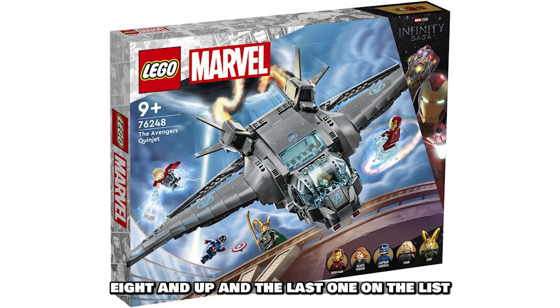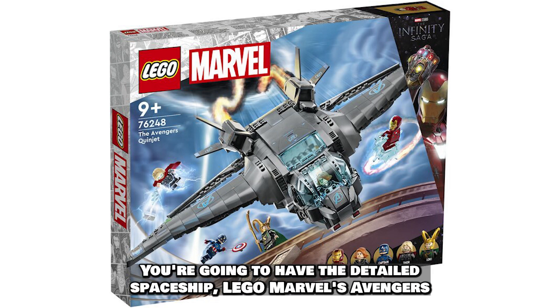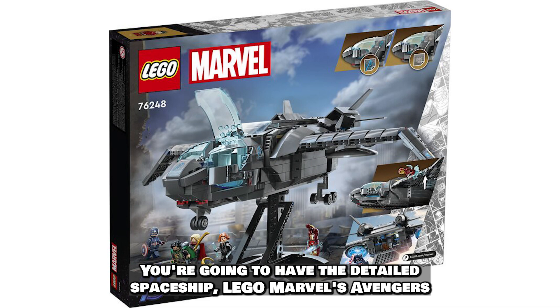The last set on the list is Lego number 76248, The Avengers Quinjet. It comes in at 795 pieces and is valued at $99.99, featuring a highly detailed spaceship.